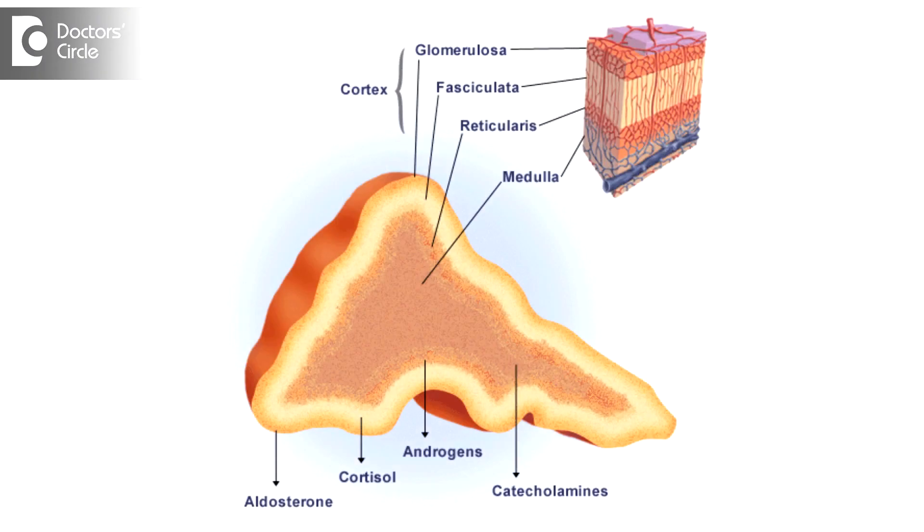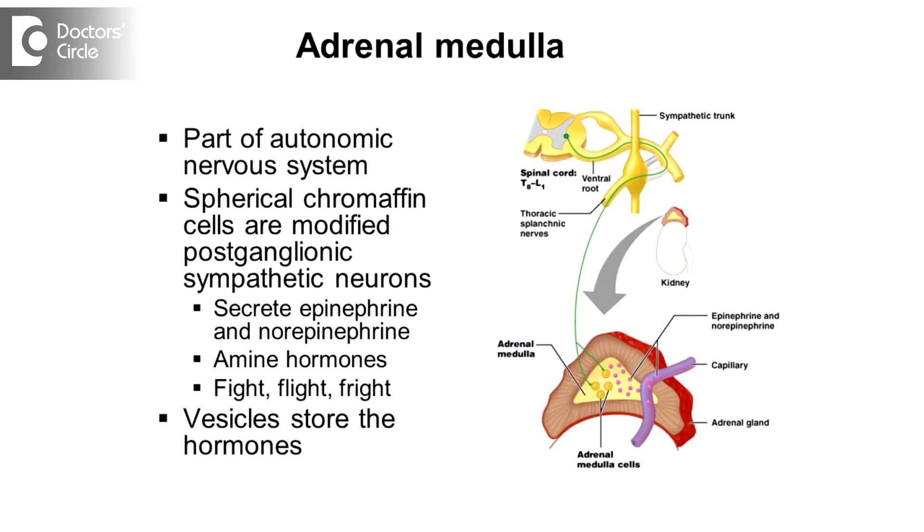The cortex actually produces the steroid hormones — corticosteroids, aldosterone, and the sex hormones also. DHEAS is again a sex hormone, so that is also produced by the adrenal gland. The adrenal medulla produces some peptide hormones, which are the smaller component. The large component is actually adrenaline and noradrenaline. These are stress hormones — fright or flight hormones — that are produced by the adrenal gland.